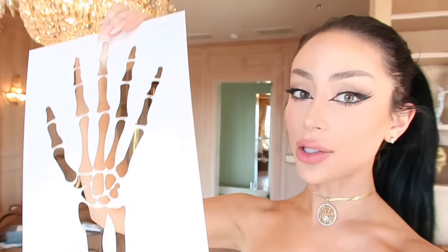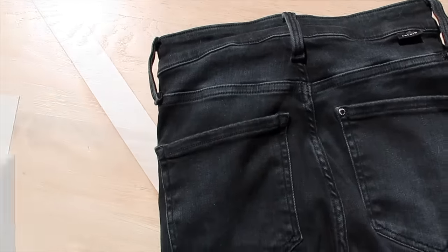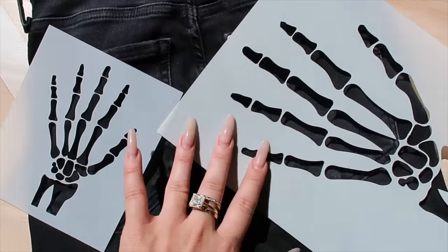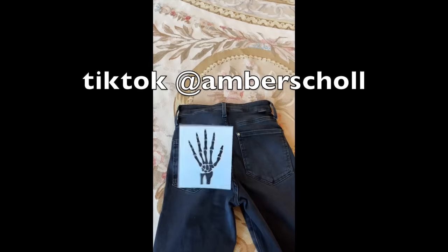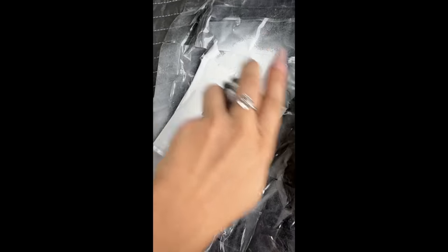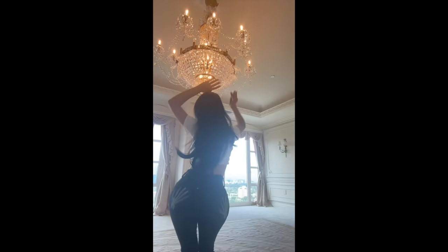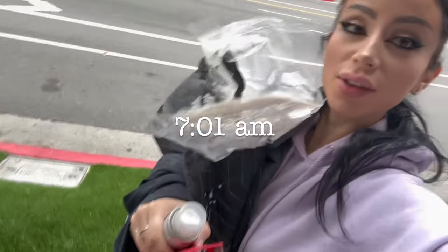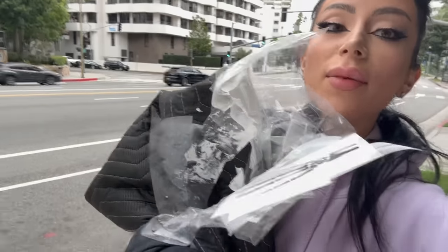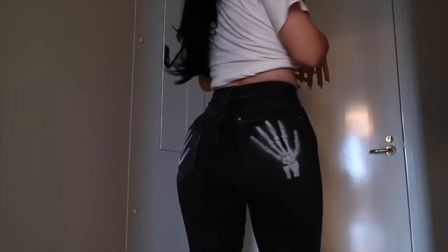So aside from decorating the house, I also like to decorate myself. I'm going to do a little DIY — I bought these jeans at H&M and I'm going to do skeleton hands on the booty. All you do is take your favorite jeans, this stencil, and some white fabric paint — I got this on Amazon. Literally just spray painted it right onto the pockets, and then voila! Isn't this so badass? Not me doing this on the side of the street. My life is really not glamorous, I swear.